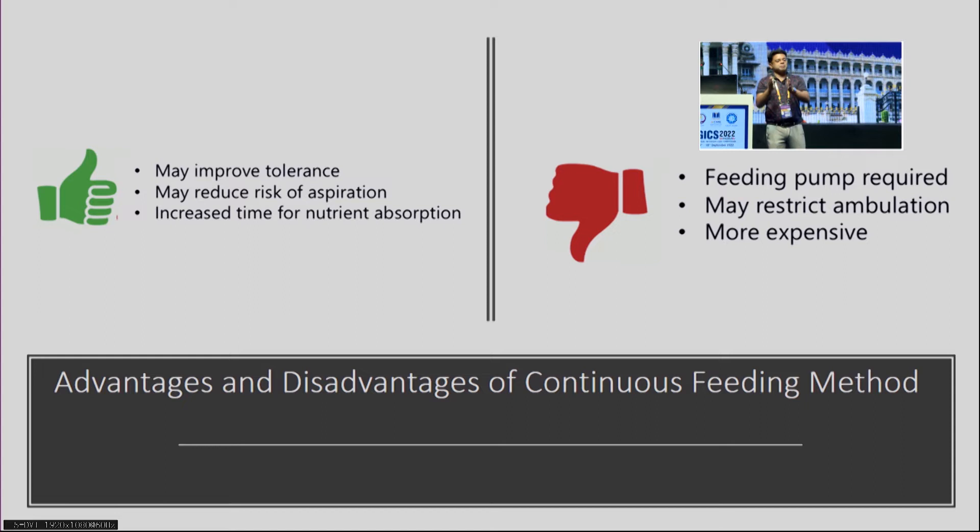The advantages of continuous feeding: it may improve tolerance, reduce risk of aspiration in drowsy or neuromuscularly compromised patients, and allows time for nutrient absorption. The disadvantages: it requires a feeding pump, which is a limitation in resource-limited centers where mechanical pumps may not be available. It also restricts ambulation, which is a limiting factor for patients who need to be mobilized, and it is more expensive.